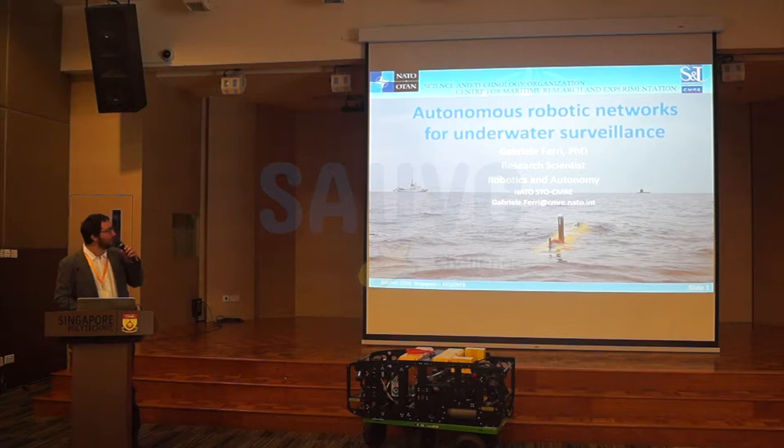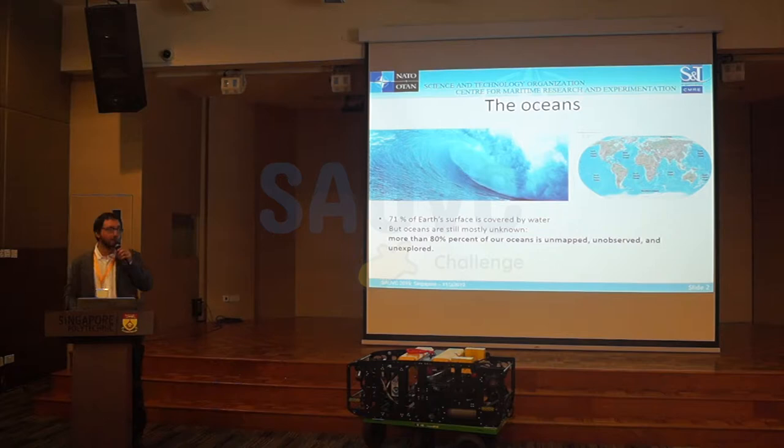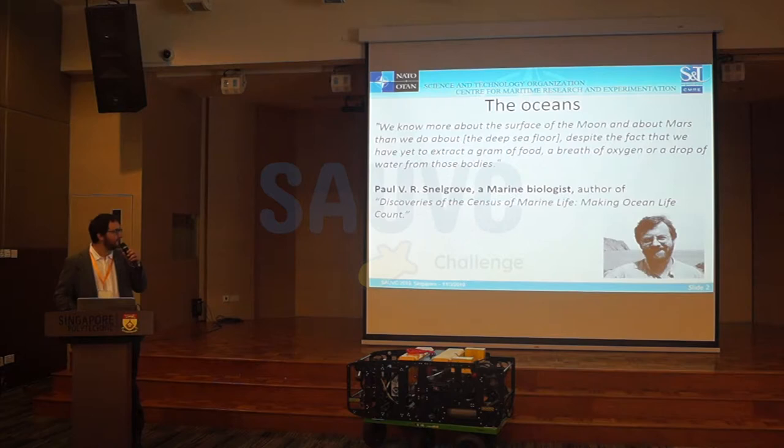This work will be on autonomous robotic networks for underwater surveillance. Let's start with why we should investigate the oceans. The oceans, as you may know, cover more than 70% of Earth's surface, and more than 80% of the oceans are still unmapped, unobserved, and unexplored. As someone said, we know more about the surface of the Moon and about Mars than about the seafloor and the deep seafloor.